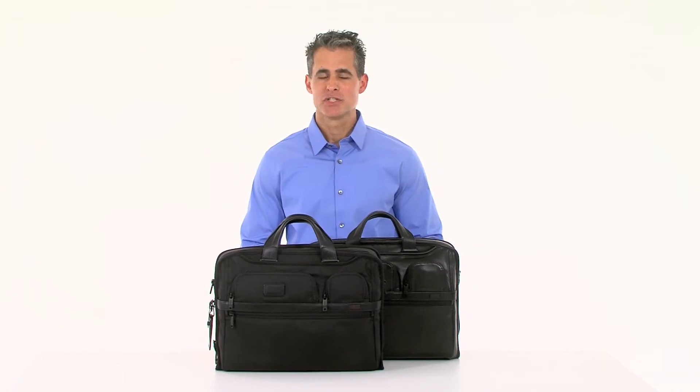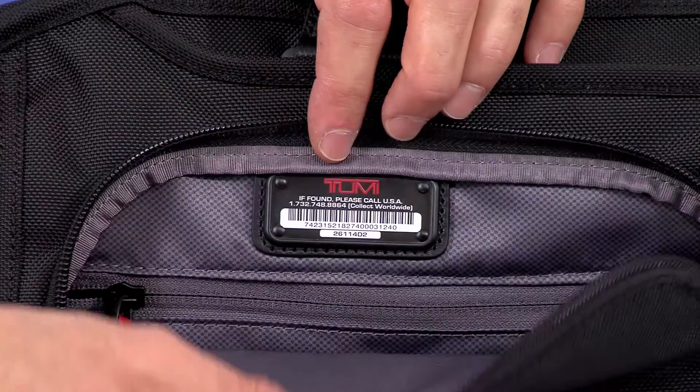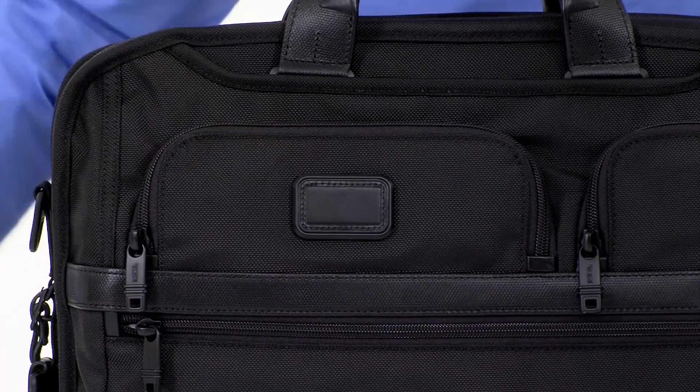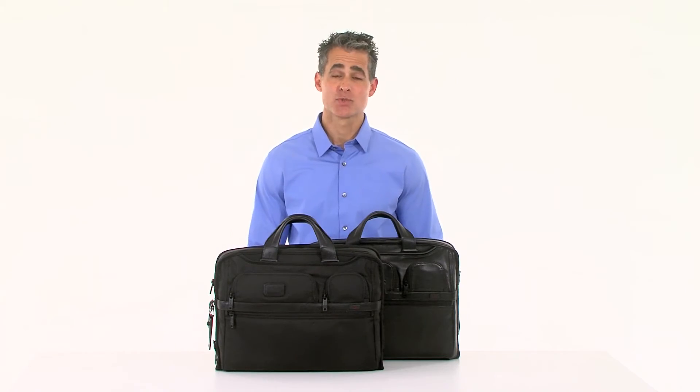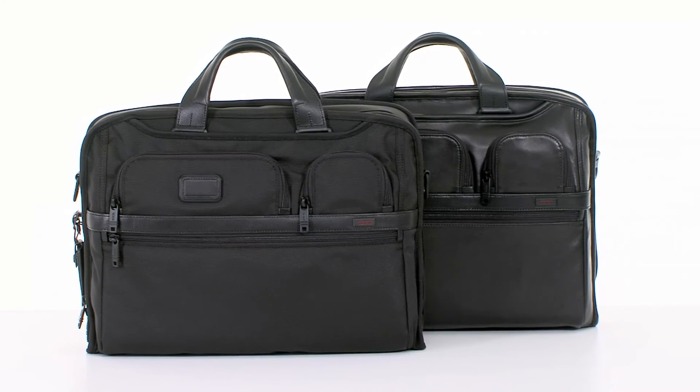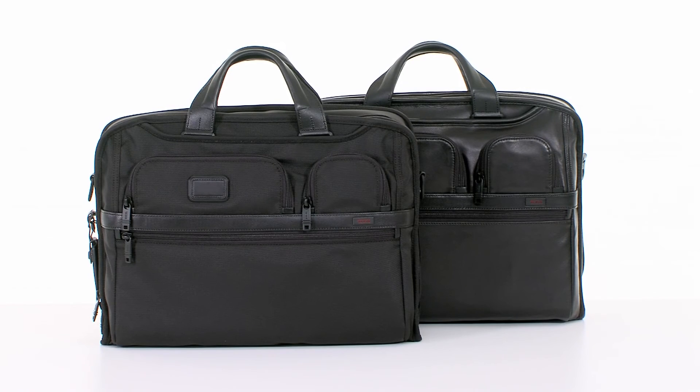To top it all off, the Toomey Tracer number helps locate your bag if it's ever lost, and our monogramming option lets you add a customized touch. Whether you're headed across campus or across the country, stay one step ahead with the Toomey Alpha 2 Compact Large Screen Laptop Brief.